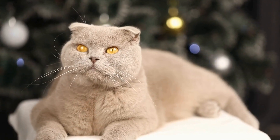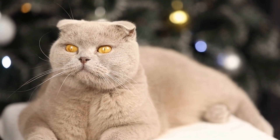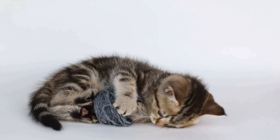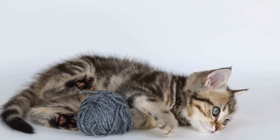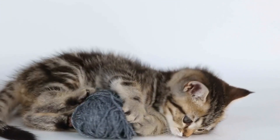Common symptoms of a tick infestation include fever, lethargy, anemia, and swollen lymph nodes. To remove ticks from your cat, use tweezers or a tick removal tool and grasp the tick as close to the skin as possible, pulling straight up gently.